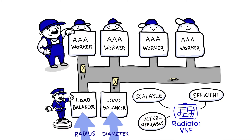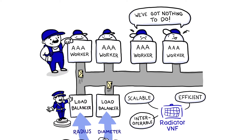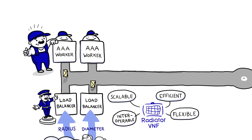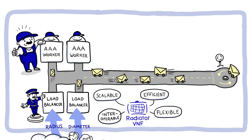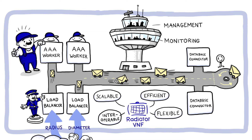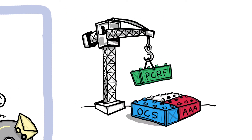Instead of having too many dedicated servers just waiting for work, you automatically have just the right number of workers at all times. All this automation requires coordination. We fitted Radiator VNF with a central nervous system — a redundant message queue. Around it, we built database connectors and management and monitoring components, all with simple interfaces to make future service integration as easy as connecting Lego blocks.